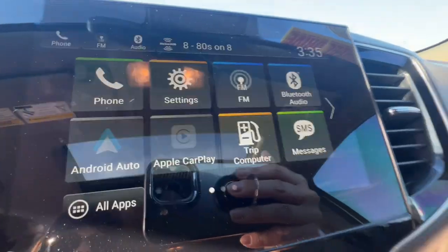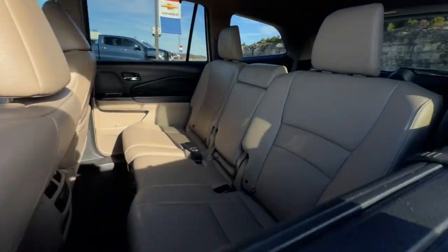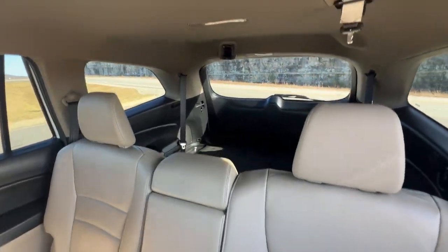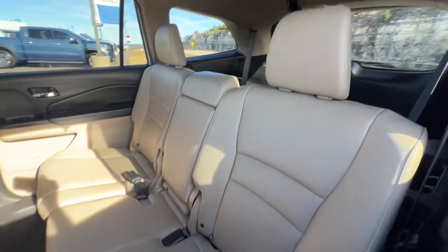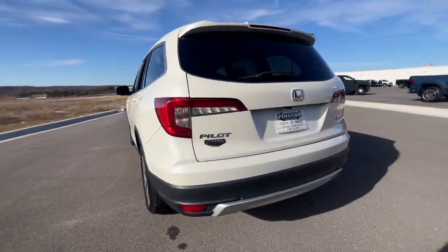Intelligent Auto On-Off High Beams, Pre-Collision System, Lane Departure Warning, All-Wheel Drive, Keyless Entry, Sun Moonroof, Power Lift Gate, Lane Keeping Assist, Remote Engine Start, Adaptive Cruise Control.